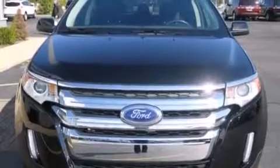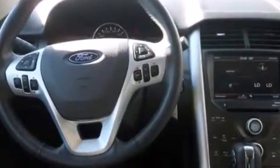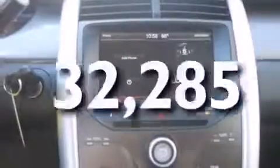Additional features include a passenger side airbag, rear seat child-proof door locks, an auto-dimming rear-view mirror, a rear parking aid, and this vehicle has fewer than 33,000 miles on the odometer.